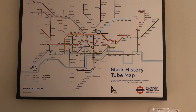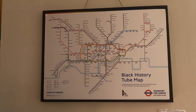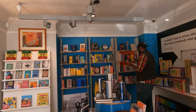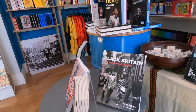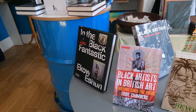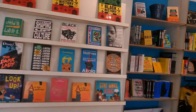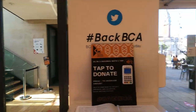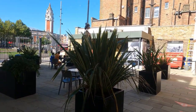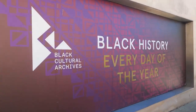There's a Black History tube map available here. The Black Cultural Archives is at the Brixton stop on the Victoria line — black history every day here at the Black Cultural Archives.